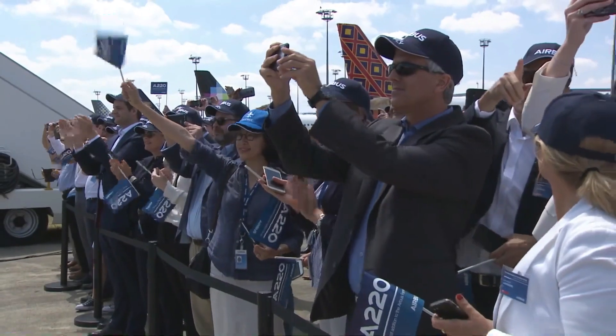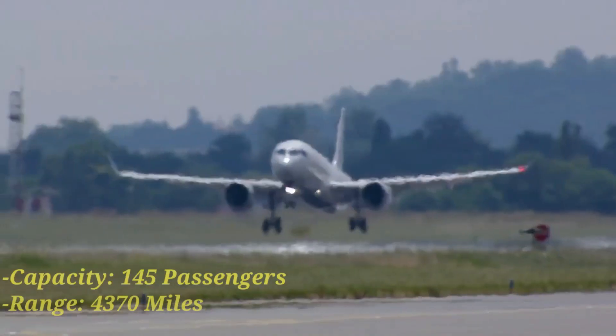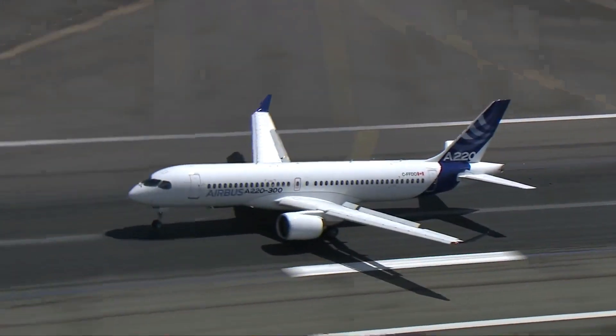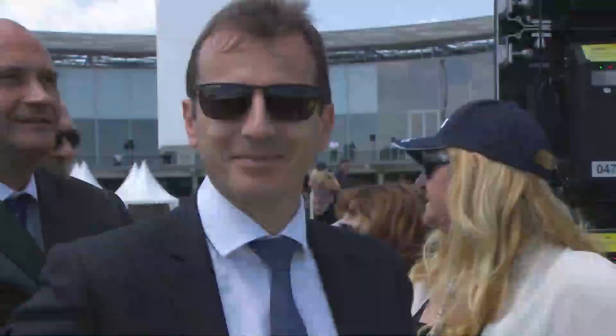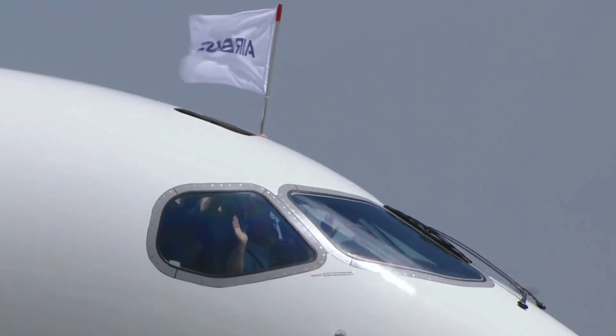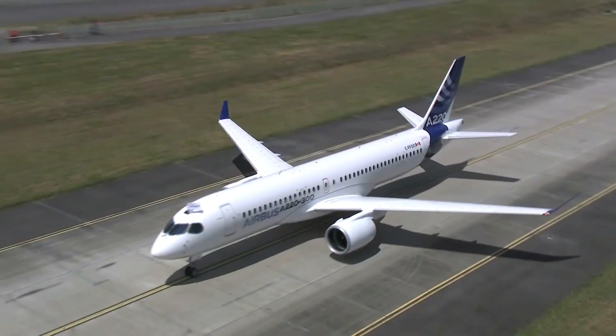The A220-300 can seat 145 passengers in a typical two-class layout. It is also laid out in a two-three layout. It has a range of 4,470 miles, which enables the possibility of some interesting routes and expands its feasibility beyond just the regional routes category.